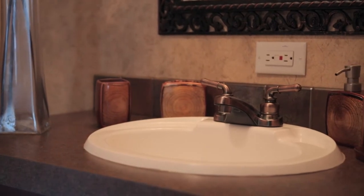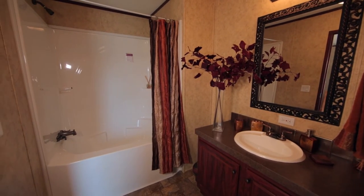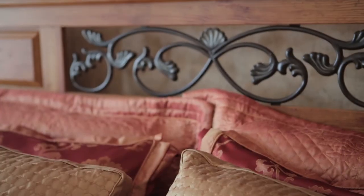Manufactured homes are just like site-built homes in every way, except for where they are built and lower cost per square foot.